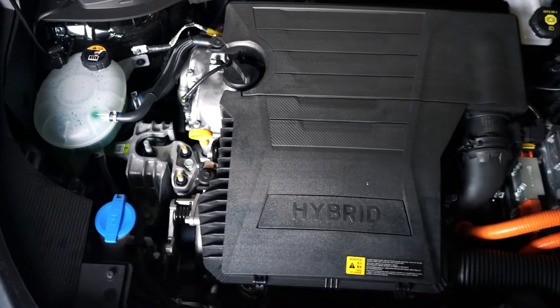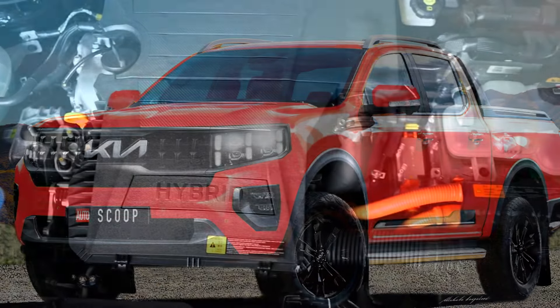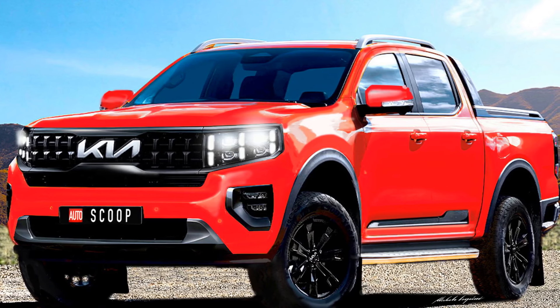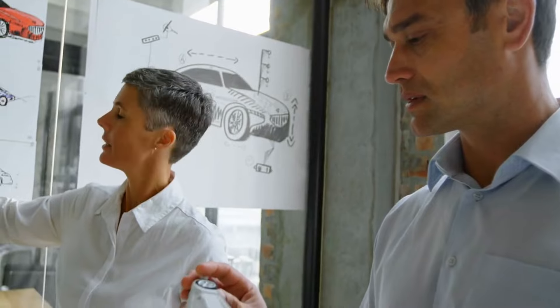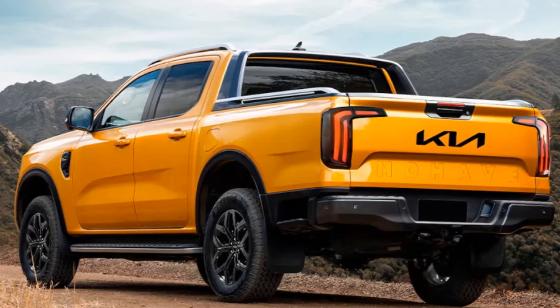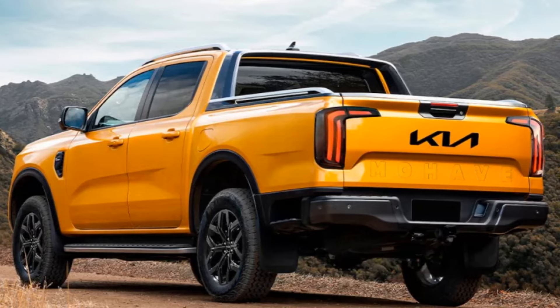Imagine a seamless fusion of electrification and traditional gasoline engines, delivering a symphony of power and efficiency like never before seen in the mid-size truck segment. While details remain shrouded in mystery, one thing's for certain: the Tasman hybrid is poised to set new standards and redefine what it means to be a truck of the future.